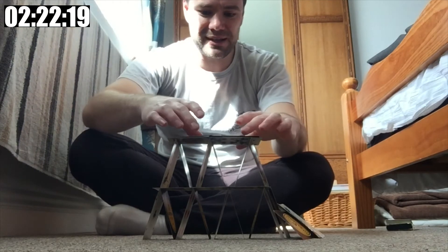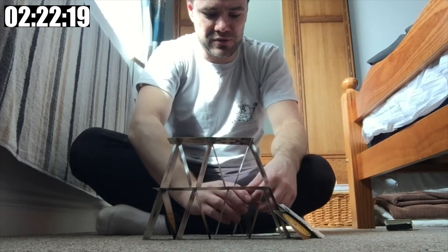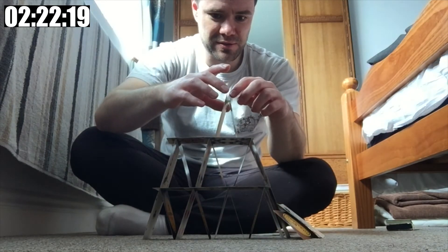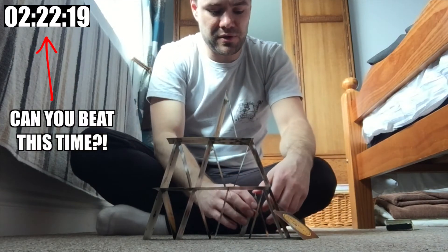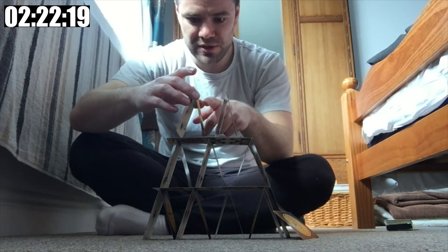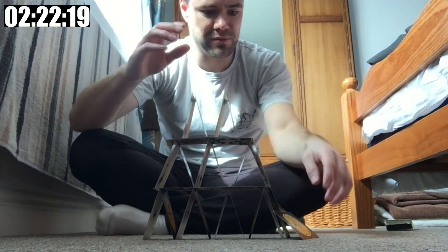But there we go — your daily stay at home challenge number one is to build a pyramid of cards using only 26 cards. Time it, see how quickly you do it. Put your picture, if it stands — don't clap near it — put your picture of your completed tower in the comments section below and the time you completed it in. Challenge your friends, challenge your family members at home, tag people, and just have fun with it.